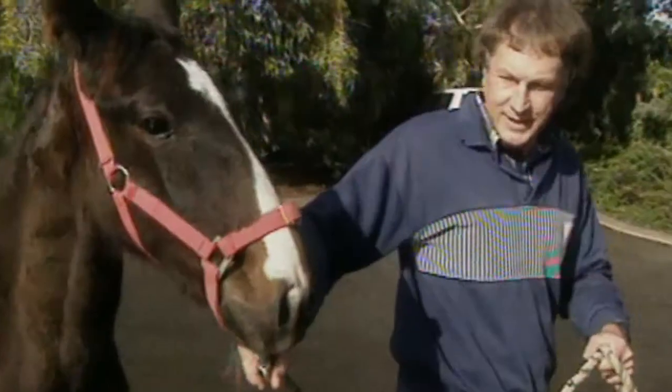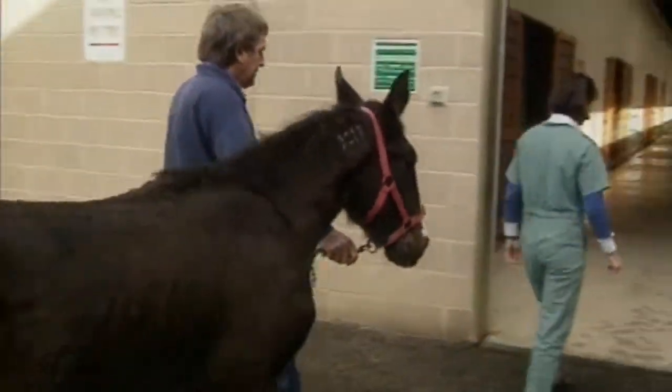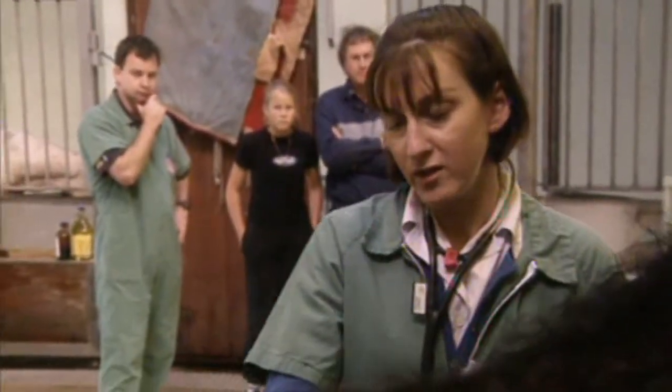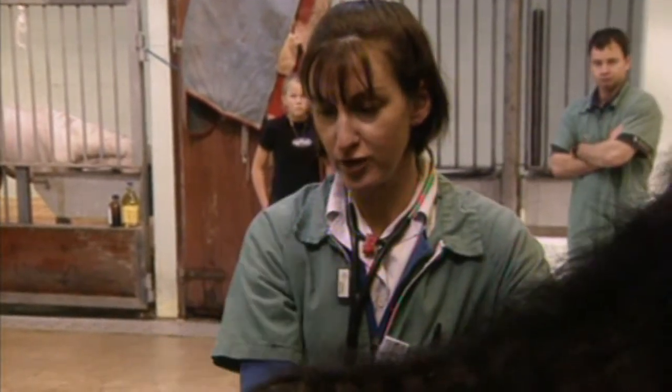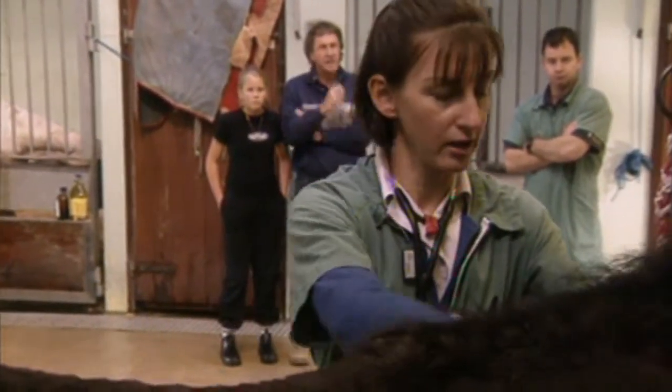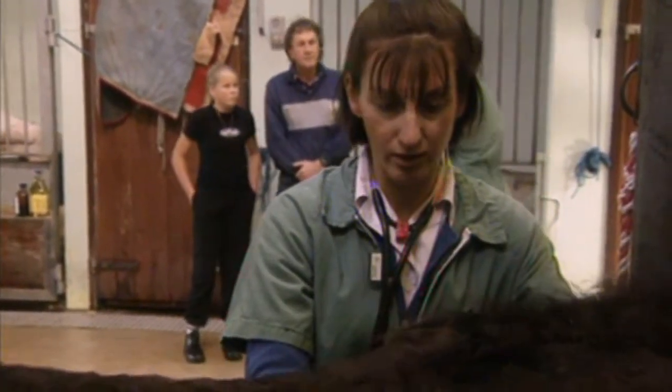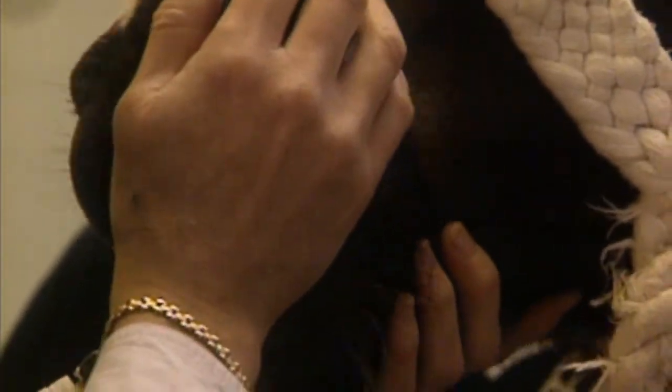Dr. Cathy begins her examination. Plugger is a potential champion, and one of his brothers has already won over £40,000 in prize money. He's actually got a wheeze that you can hear in his chest, but it seems to be coming from somewhere else. Whereas a horse that's got pneumonia you'd expect to hear it loudest in the chest, his is coming from the upper airway rather than from his chest.